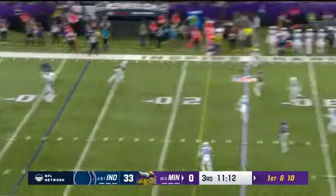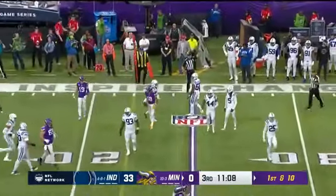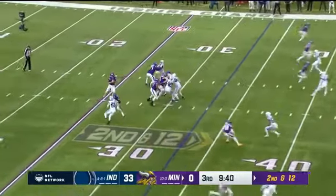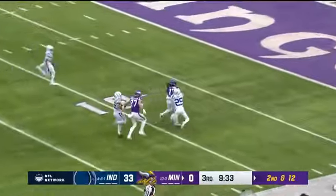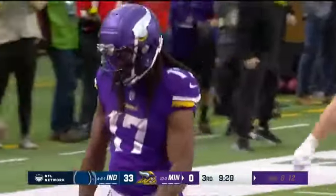Cousins letting it develop and fires a strike, gets it right to Jefferson — that is just the fourth first down of the day. And today they have showed up. Cousins here's a deep shot, wide open KJ Osborne in stride, Osborne on his feet inside the ten — first and goal, Vikings.